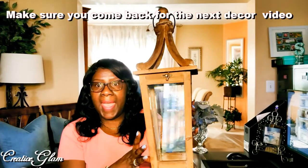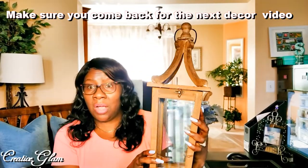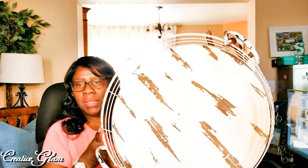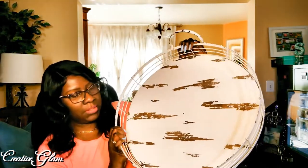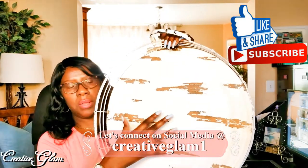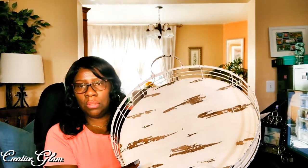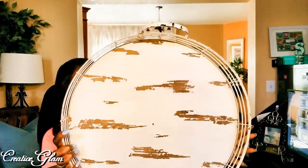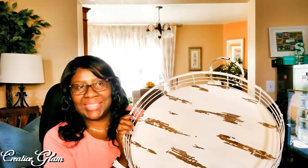I already have a decor theme that is unfolding as I do this haul. This also came from Pier One — it's another tray with that farmhouse modern French country look. It has a distressed white wooden base and then the sides are distressed white metal. So again that farmhouse coastal living modern French country thing that I've been doing since spring.